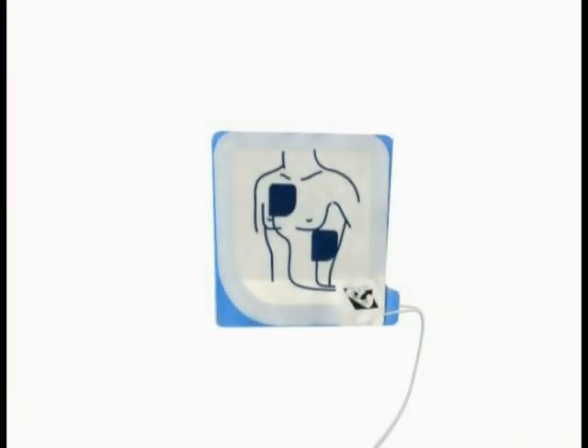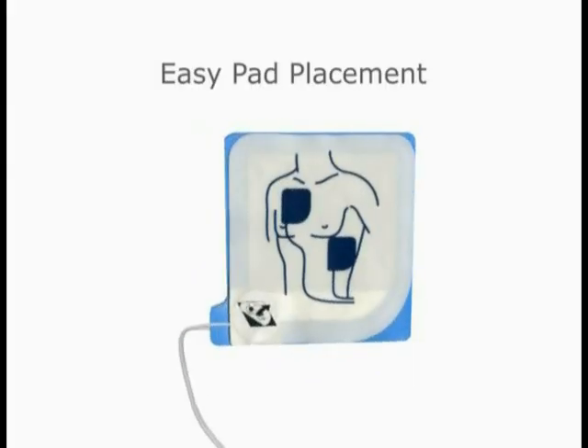Defibrillation pads are interchangeable and can be attached in either chest position, which removes any guesswork so life-saving therapy can be delivered quickly.